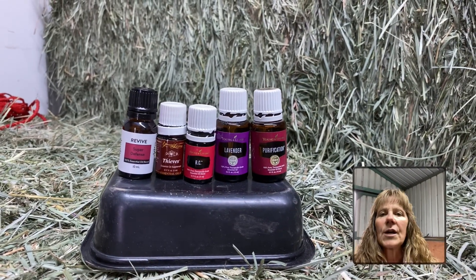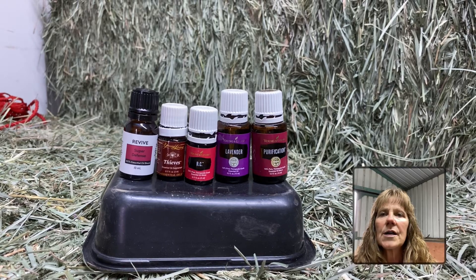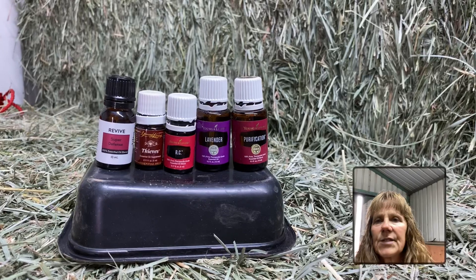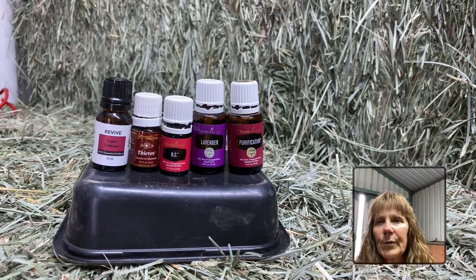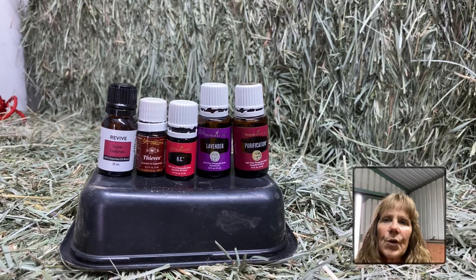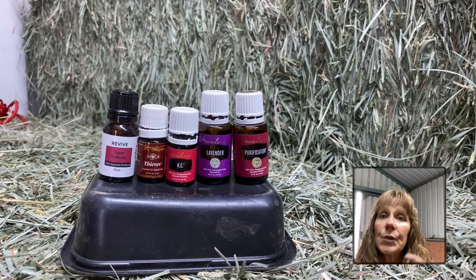The oils I want to talk about today are five different oils that I use not only for myself, for my kids and family, in our veterinary practice, in our barn, and on my horses. I'm going to go today from left to right.